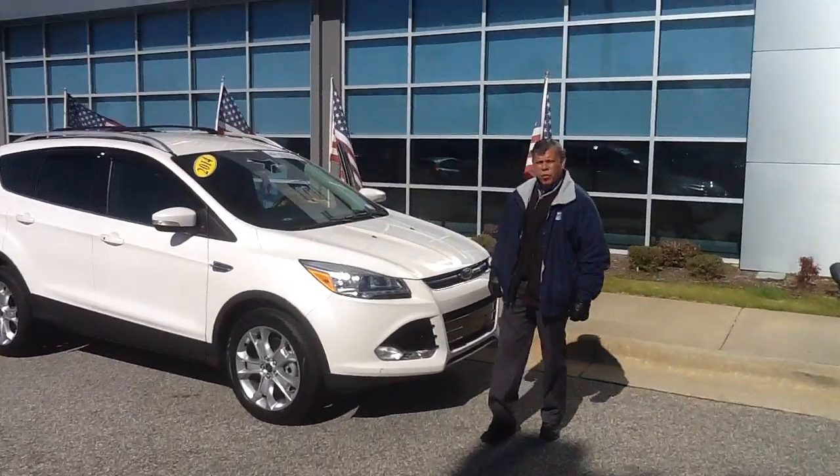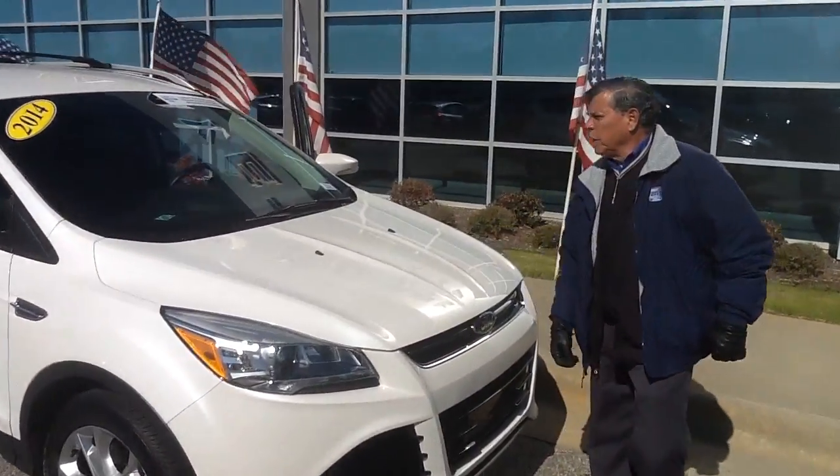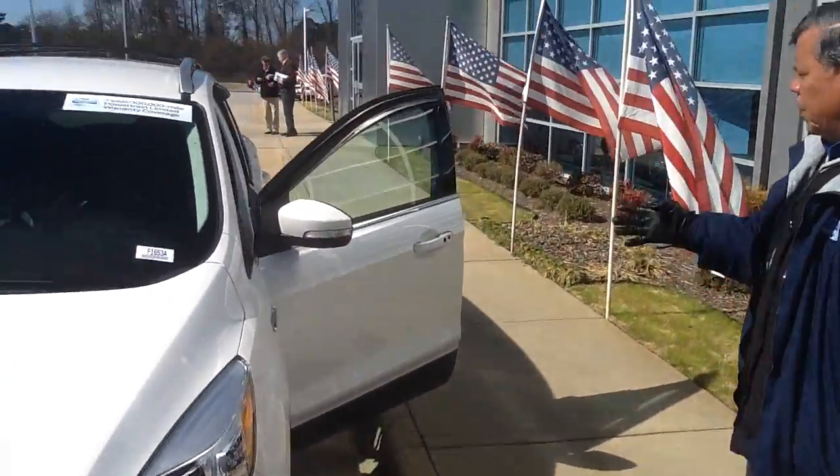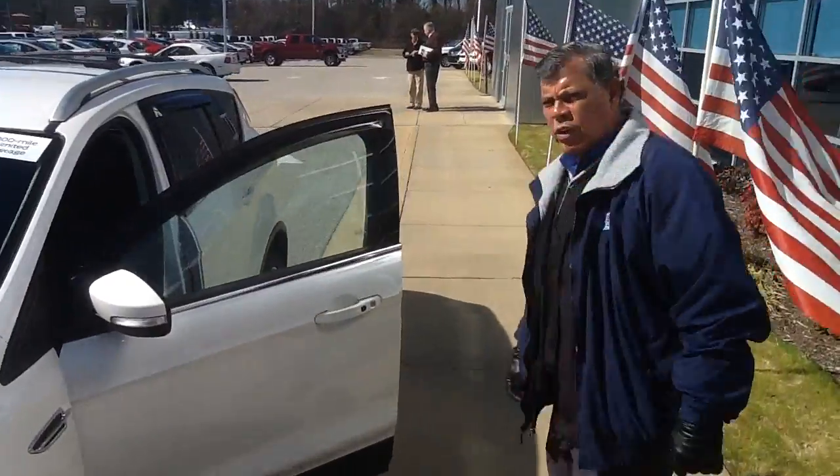Hello, this is Tony from Lafayette Ford. Let me show you the 2014 Escape Titanium. It is available for sale at this time.